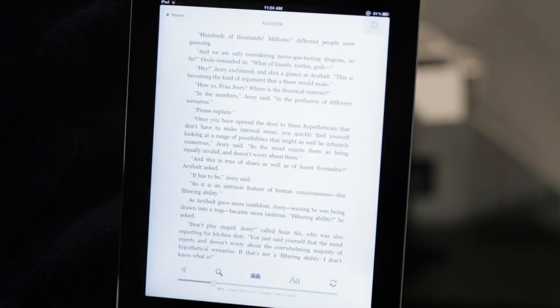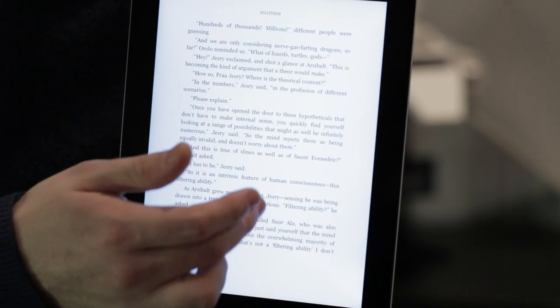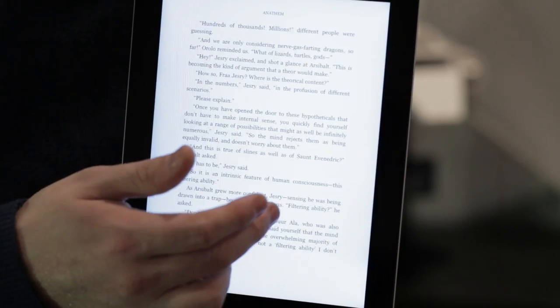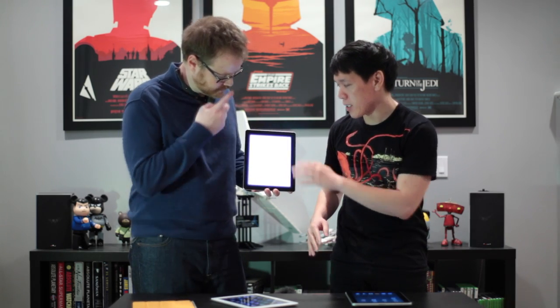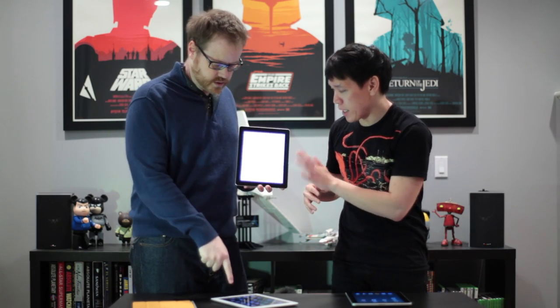We've downloaded some apps to show you what the new screen looks like. I'm going to start with Kindle because font rendering is really key. They've updated the Kindle app so that the font rendering uses the new higher resolution, but the actual framing of the app is not. Not every app has been updated — very few, maybe 12 or 15. The core Apple stuff, TweetBot, Kindle, a couple of games. Kindle actually just updated yesterday — the text in the books is now retina quality, full density.